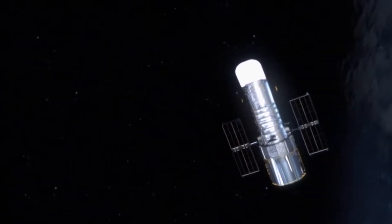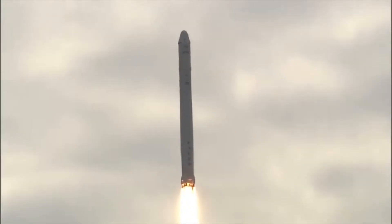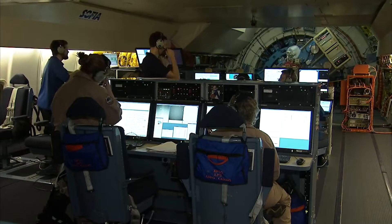Space-based observatories have unique aspects — they're always in space, very cold, and can observe around the clock. But the demand for low weight and low power consumption is extreme. In an airborne observatory, you have a lot of power and a lot of space available.